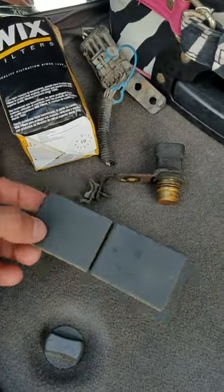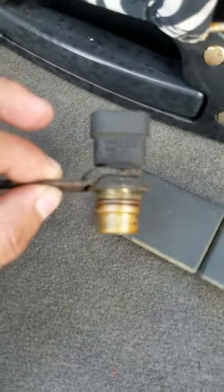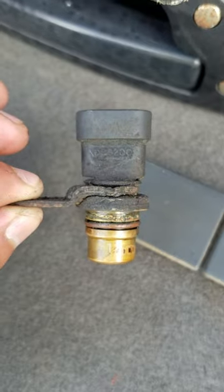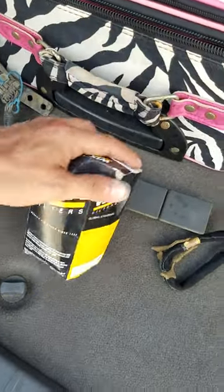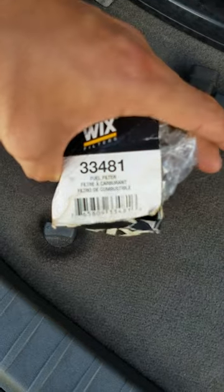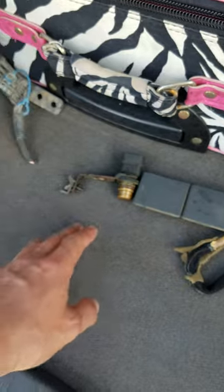Here's the plug for the Gentex auto-dimming mirror, the one we got in the car - that's the pigtail for it. A couple pieces we got for the Tahoe: a little trim piece that goes in the dash where the four-wheel drive used to go, because the four-wheel drive is getting deleted. A factory crankshaft sensor - you can see the part number. And I found a brand new Wix fuel filter sitting inside that same truck - the part number is right there.